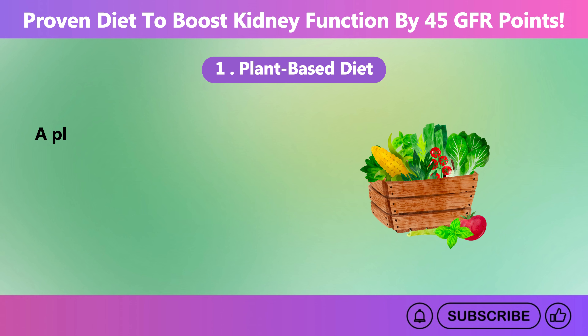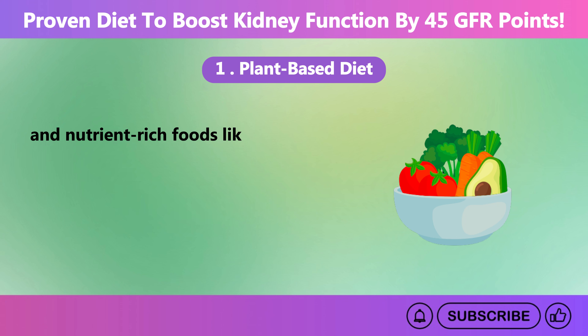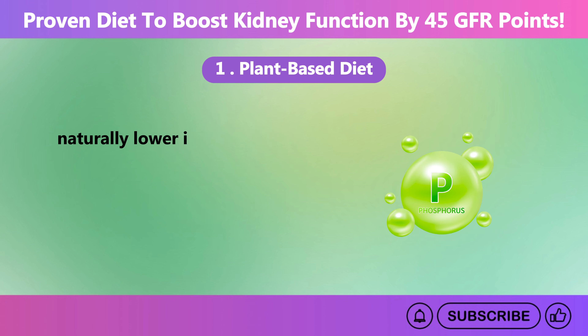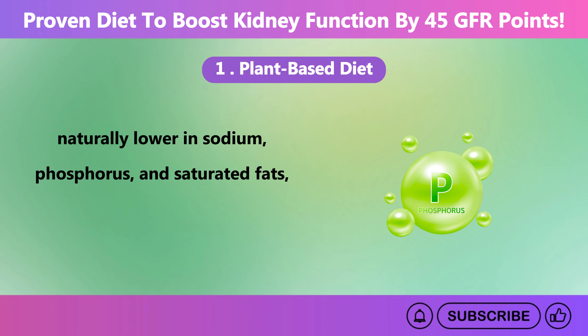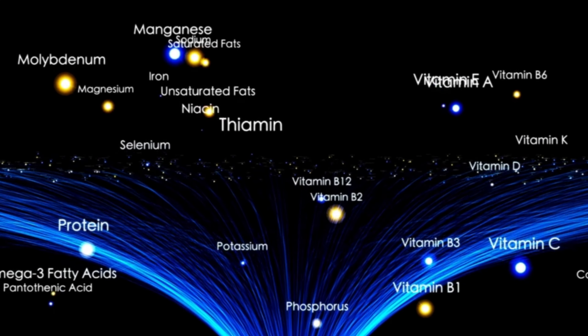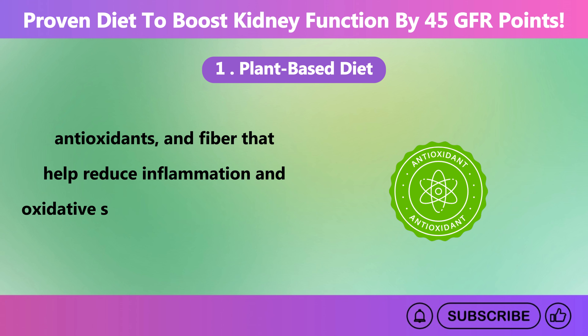A plant-based diet is one of the most effective ways to support kidney health and boost your GFR. This diet includes whole and nutrient-rich foods like fruits, vegetables, whole grains, legumes, and nuts. These foods are good for kidneys because they are naturally lower in sodium, phosphorus, and saturated fats — compounds that can strain your kidneys. At the same time, they are packed with essential nutrients, antioxidants, and fiber that help reduce inflammation and oxidative stress, two of the leading causes of kidney damage.